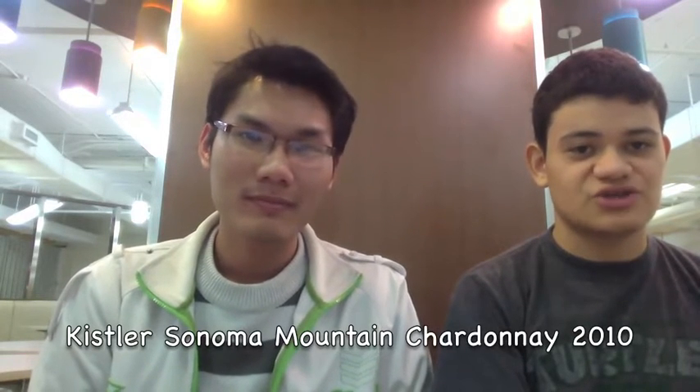Hello everyone, my name is Hing and my name is Mario. Today I'm going to introduce to you one of the most famous red varieties, which is Chardonnay, and then we will provide information about our wine, which is Kaiser Chardonnay 2010.